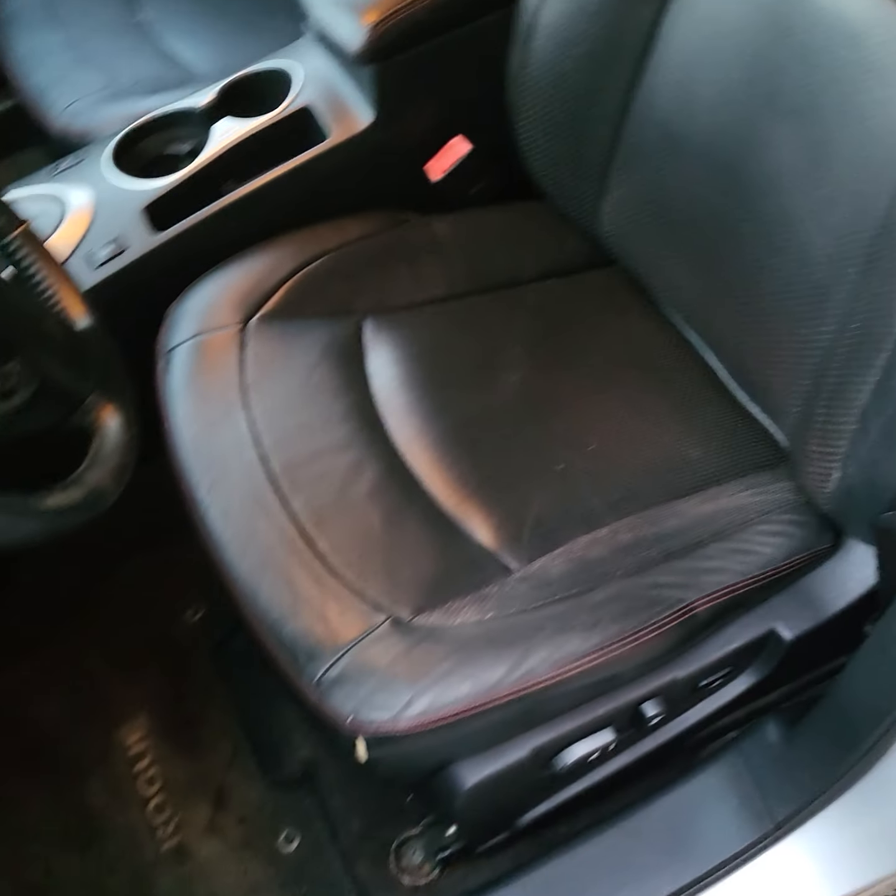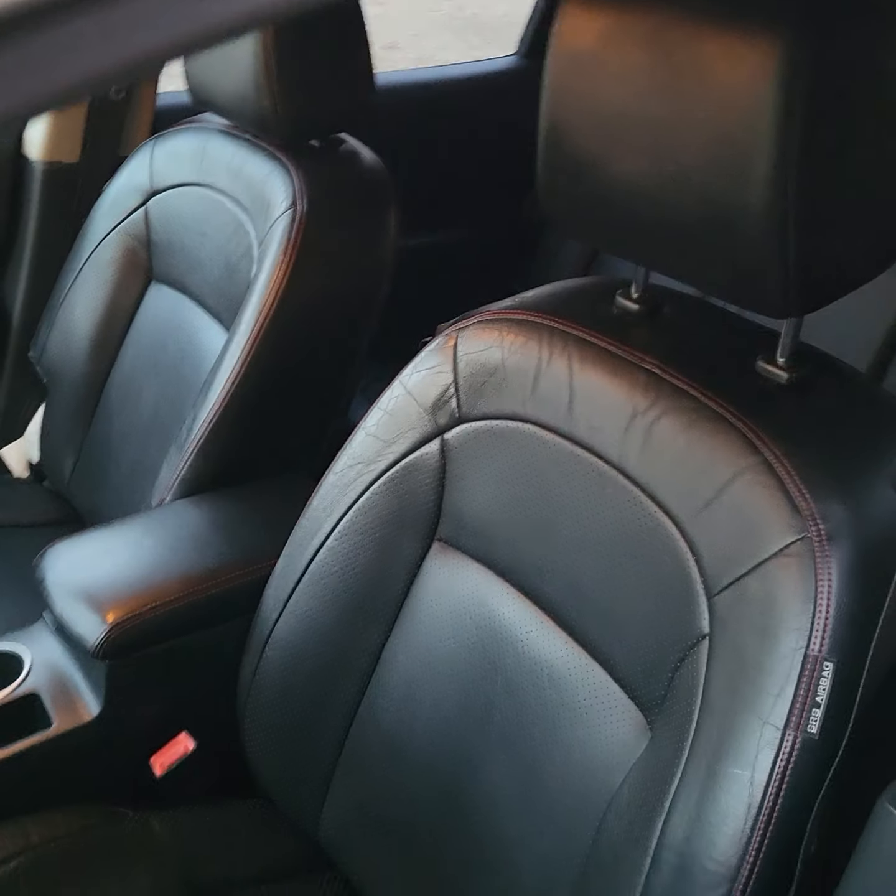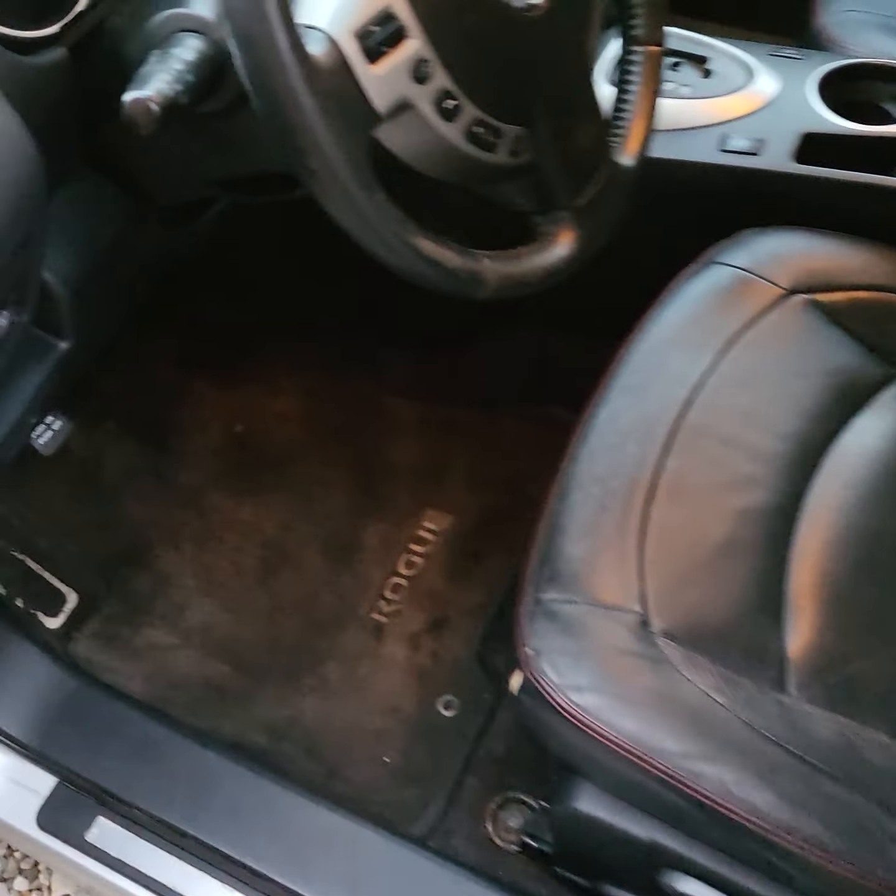It's got the black leather interior, and it's in good condition. It's also got the power seat.